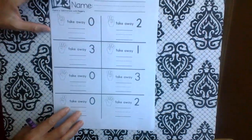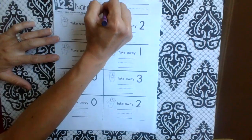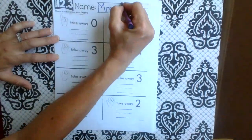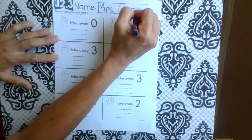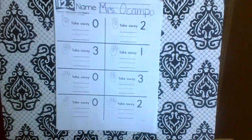Okay, here we go. Fluency — this is just practice, just review. I'm going to start by writing my name, and we are going to circle the first number so we know that's what we're starting with.